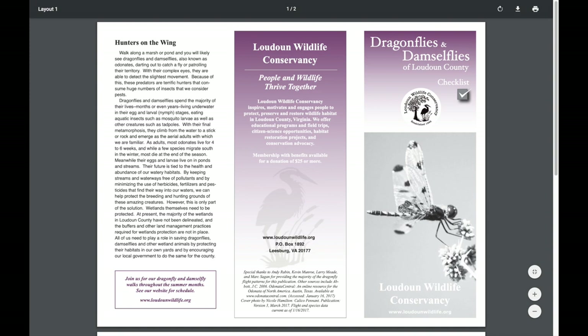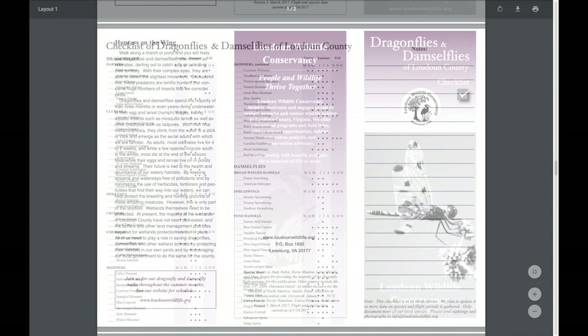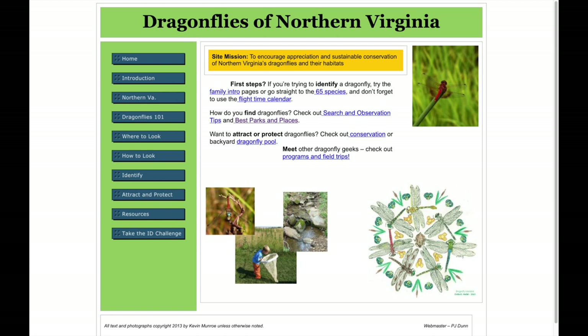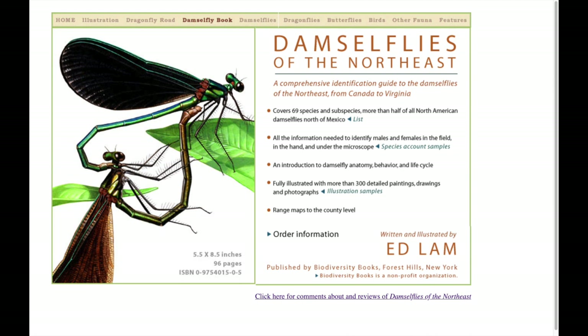There are many resources available to support exploring your interest in odes. On LWC's website, you can find a checklist for the dragonflies and damselflies of Loudoun County, showing which species have been observed and which months they are active. Another great resource is the website Dragonflies of Northern Virginia, which has great pictures and descriptions of all dragonflies and families you can find locally, plus details about places to look for odes. For damselflies, the best field guide for our area is Damselflies of the Northeast by Ed Lam, a slim guide with accurate drawings, range maps, and actual-size silhouettes.